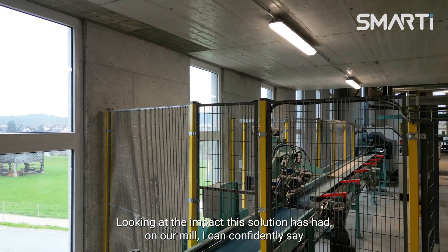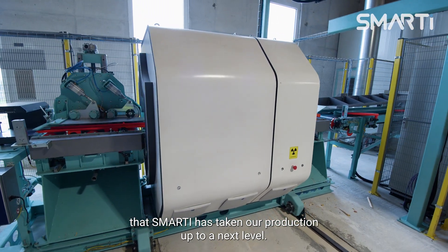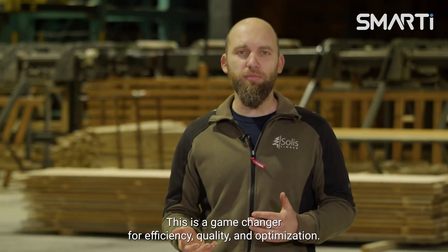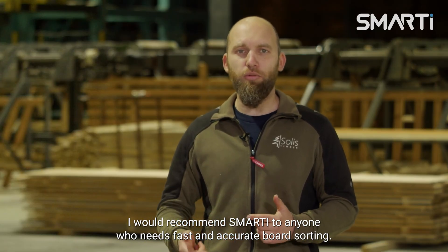Looking at the impact this solution has had on our mill, I can confidently say that Smarty has taken our production to the next level. This is a game changer for efficiency, quality, and optimization. I would recommend Smarty to anyone who needs fast and accurate board sorting.